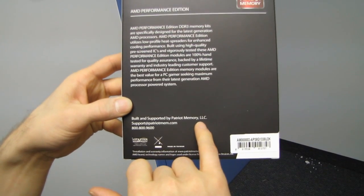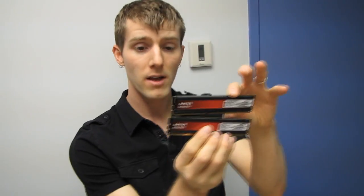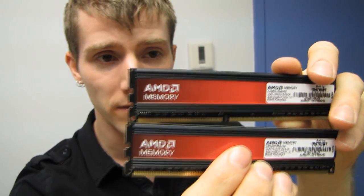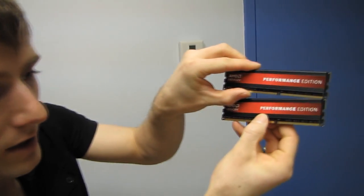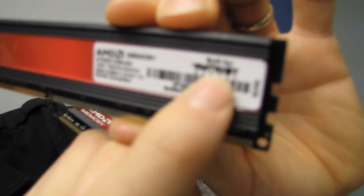Built and supported by Patriot Memory LLC. So there you go — it is a very well-known lifetime warranty brand that still builds modules in North America, and they are building and supporting these for AMD. They have black PCBs, which I think is a must on anything you're going to call Performance Edition. And then you've got your standard part number built by Patriot. It's not really a secret.